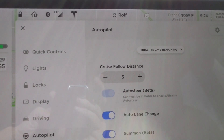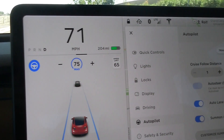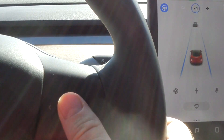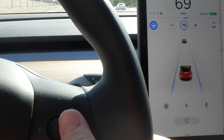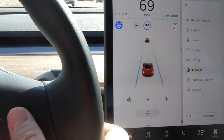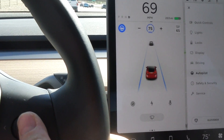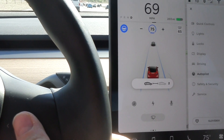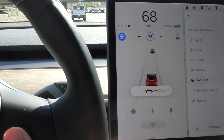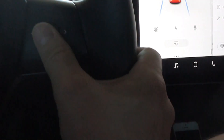With your right thumb you're controlling the speed — more or less — and the distance to the car in front of you. That's pretty good because your hand can always stay on the steering wheel.